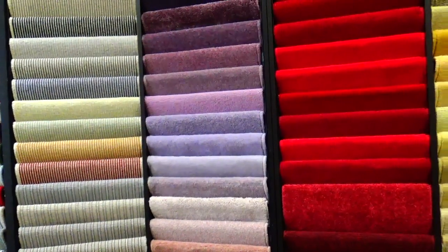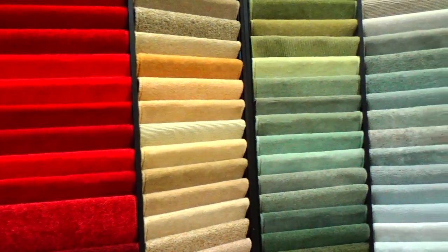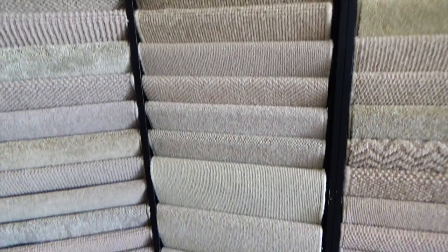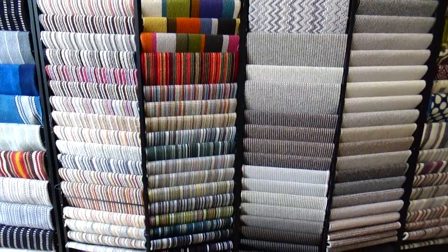At 123Floor, we have the most unique display of carpet in the UK. Instead of displaying our carpets in manufacturer order, we are similar to a paint store by purely displaying them in colour order. From whites moving into beige, moving into browns, moving into greys and then into the full colours available, our display in store is truly unique.